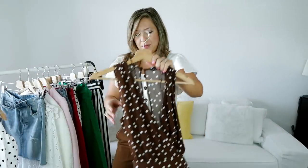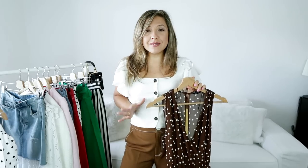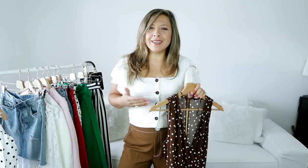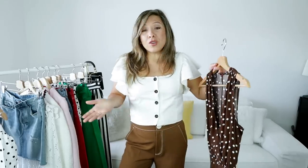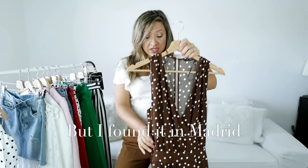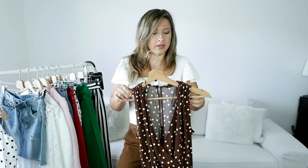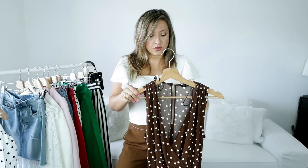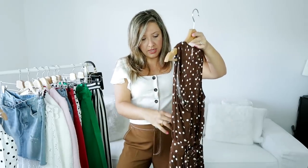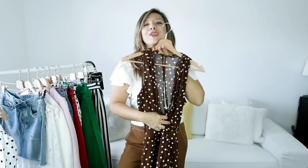Moving on, I found this polka dot jumpsuit. I was on the hunt to find a polka dot dress, especially in this color or maybe a mustard color, but I couldn't find it in the fabric that I really like — either cotton, viscose, or linen. Where I live I couldn't find anything online in Spain. Luckily I saw this — I think it's quite new, just out maybe a week ago, because it wasn't on the Zara website before. So I was very glad to find it. This is viscose. It's a jumpsuit, as I said, and it has a belt here. I'm going to try it on.